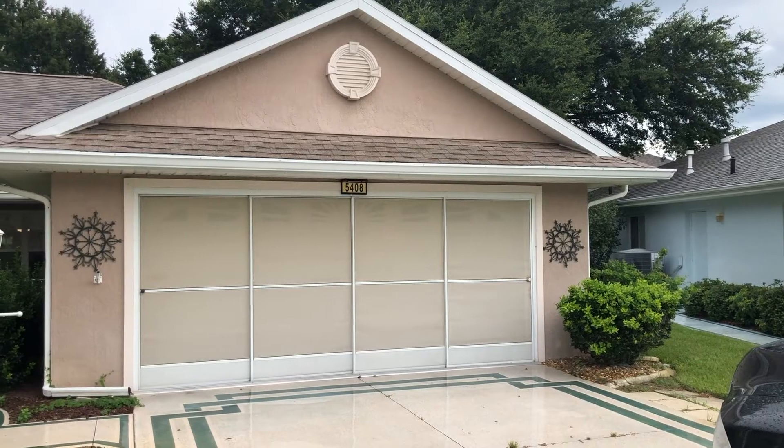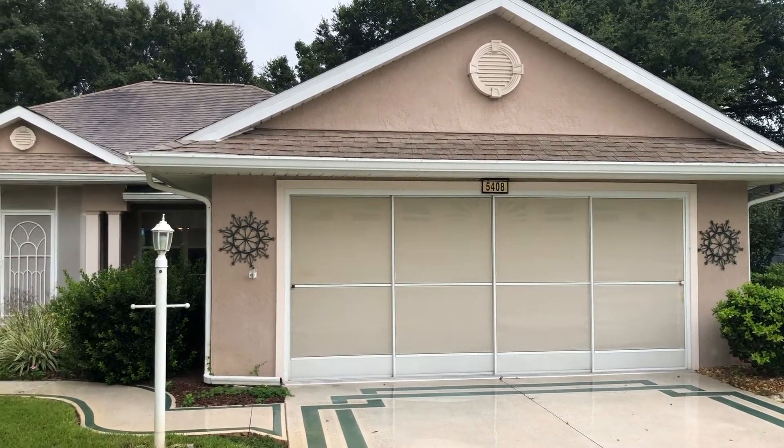Hey, this is Matt with My Florida Home Buyers, and I'm standing inside of a house that we purchased in Leesburg, Florida, over in Lake County. I'm inside the house because it is raining like crazy outside, so I'll get some video out there and splice it in somewhere in the video so you can see it.